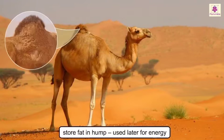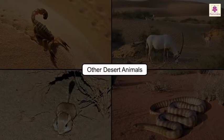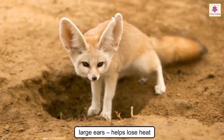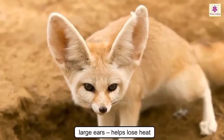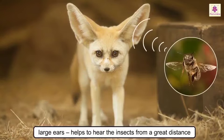Camels store fat in their hump, which is used later for energy. Their thick lips enable them to eat prickly desert plants without feeling pain. Another desert animal is the fennec fox, which has large ears that help it to lose heat as well as hear the insects on which it preys from a great distance.